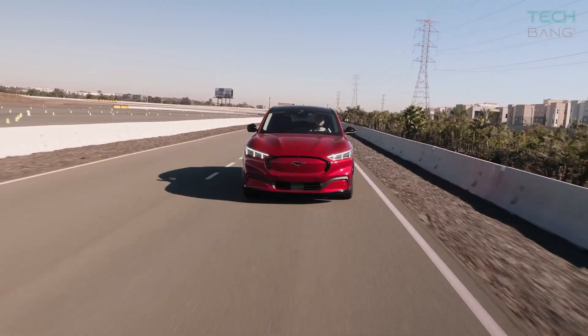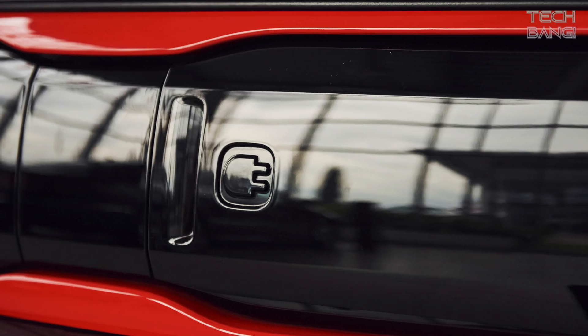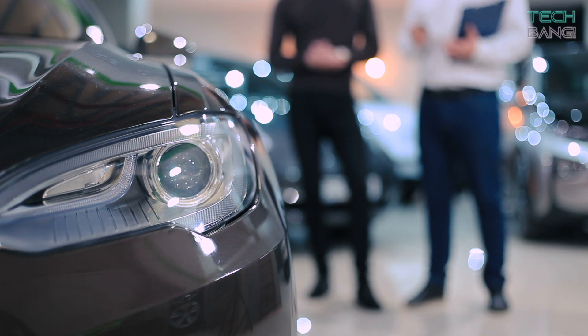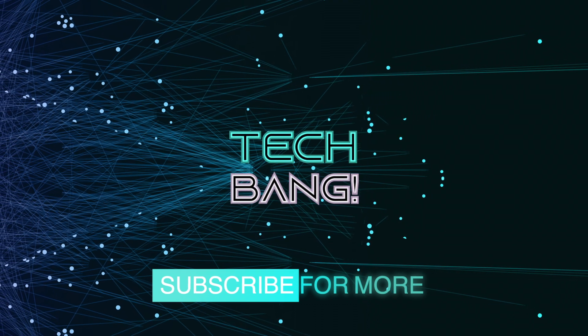The Mach-E is going to be a pretty interesting EV by Ford, and it will come at a price, of course. But there are many affordable budget EVs which simultaneously offer good performance available in the USA. Want to know about them? Tap on the video at the top of your screen. If you liked this video, give it a thumbs up, and for more videos like this, hit that subscribe button.